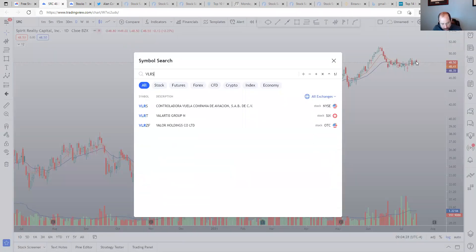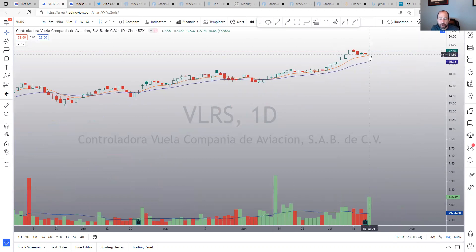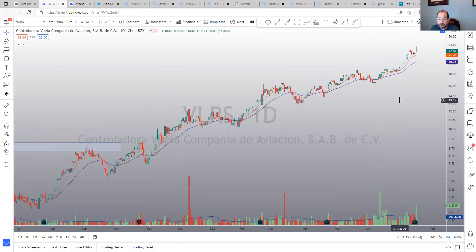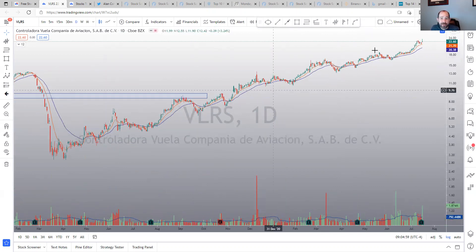The last one is VLRS. VLRS had earnings on July 15th — kind of gapped up and sold off, so not the prettiest of candles, but it's holding up better than the market. It's a Mexican airline, so know what you're buying and position size accordingly. It's made nice steps higher from the lows of $2 to $3 back there, so it's done pretty well as a rebound play. We'll see if it continues.